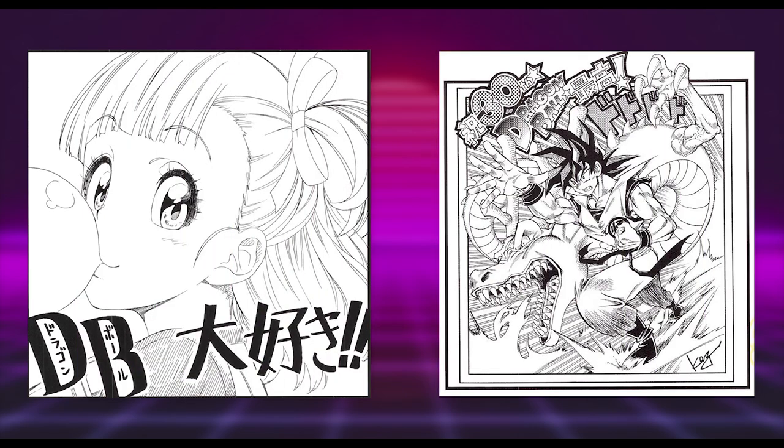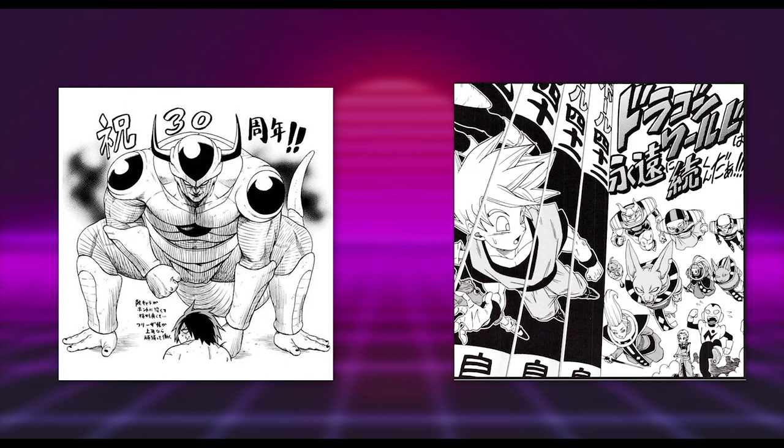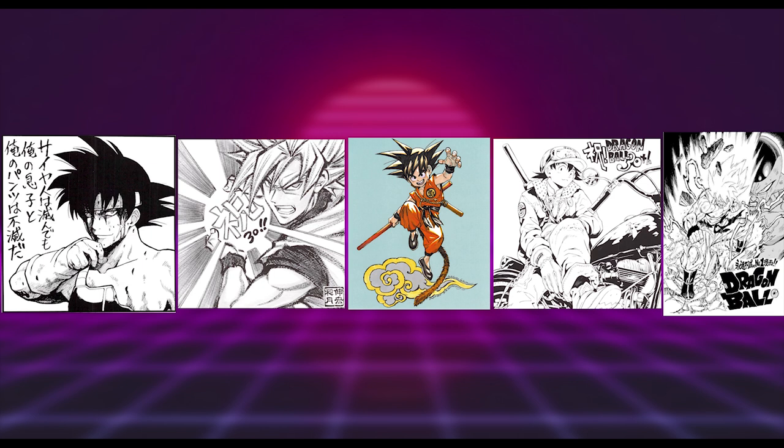To conclude: overall my favorite from this particular selection would be the Bulma piece by Komi and the Goku with Shenron by Takahashi. In terms of creativity I'd give the award to Kawada and Toyotaro. Looking at all the tributes discussed across both videos, I'd still put it down to those five, with Marata or Sorachi's Bardock being my personal favorite — they were just so good. Anyway, hope you enjoyed something a little different. I certainly enjoyed making it, and with that I'll see you later.